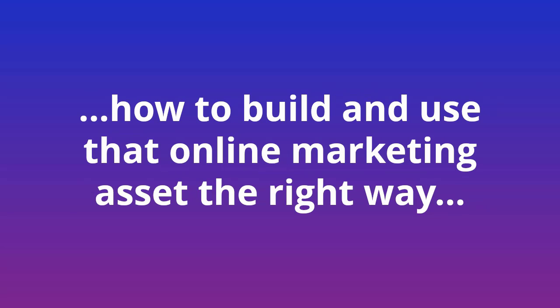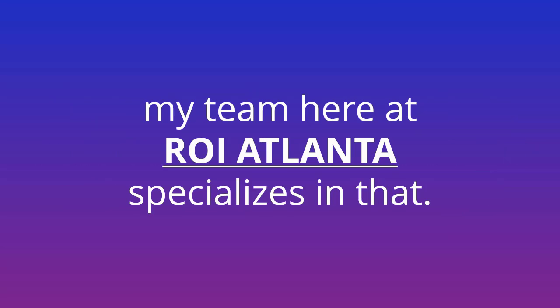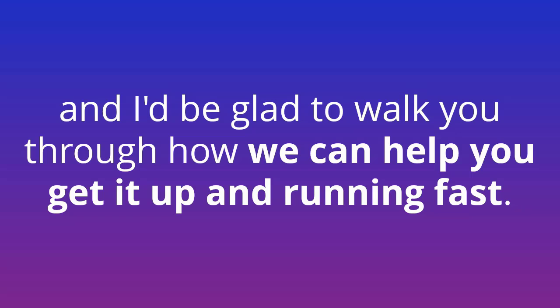If you'd like help with all the technical aspects of setting it all up and maintaining it, my team here at ROI Atlanta specializes in that. Simply fill out the form below this video and I'll be glad to walk you through how we can help you get this up and running fast.